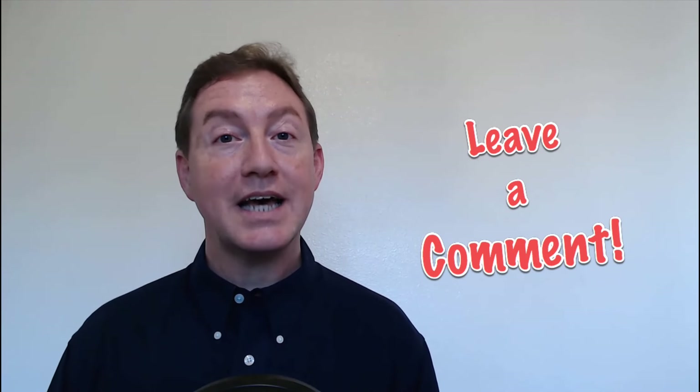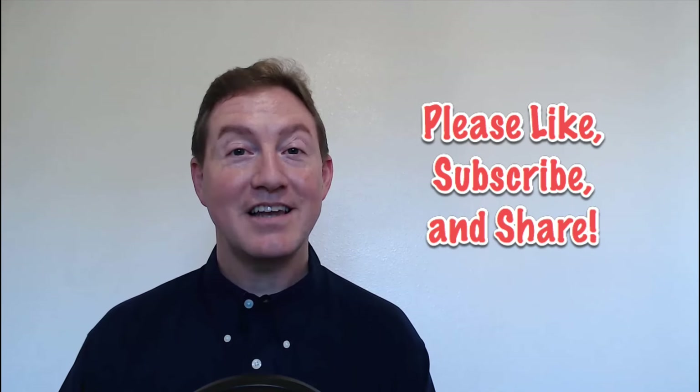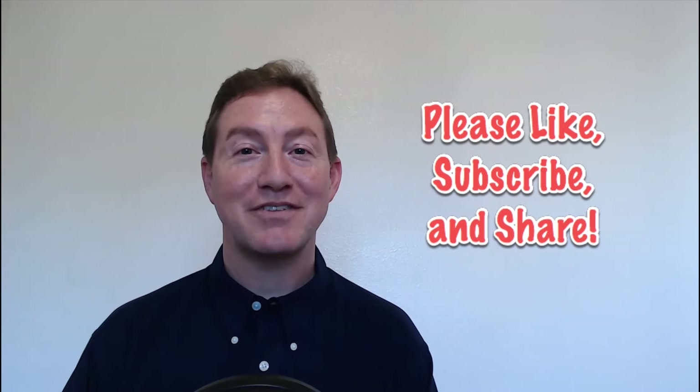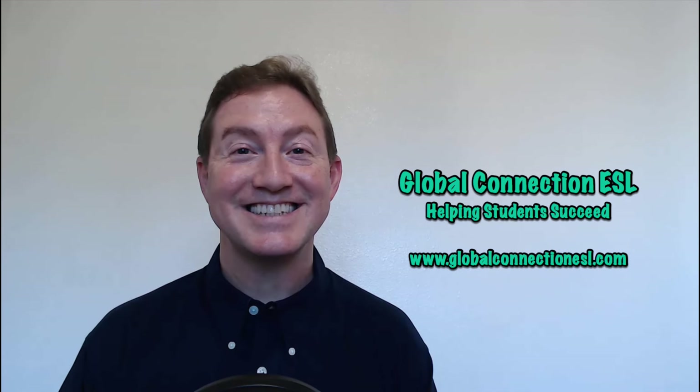Well, that's a little bit more about infinitives now that we've gone through part two of this series. Was this helpful for you? Do you have any questions? Please leave a comment below and I will do my best to answer. Please like this video if it was helpful, subscribe to this channel, and share it with your friends. The next video will talk more about the comparisons and specific details when we compare gerunds and infinitives. I look forward to seeing you next time — see you soon!